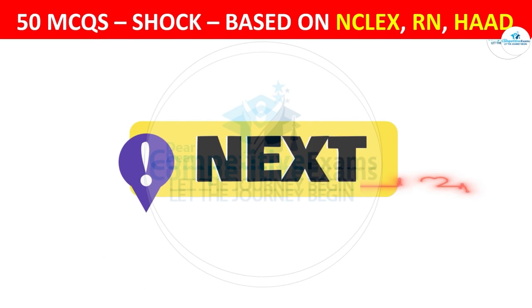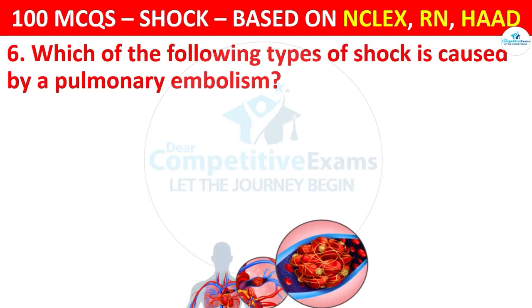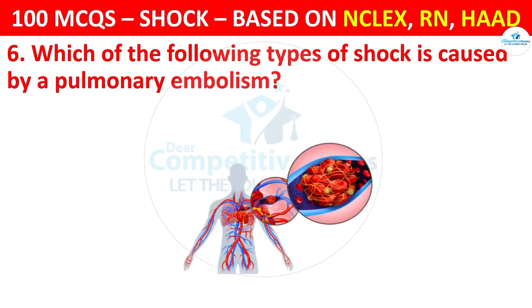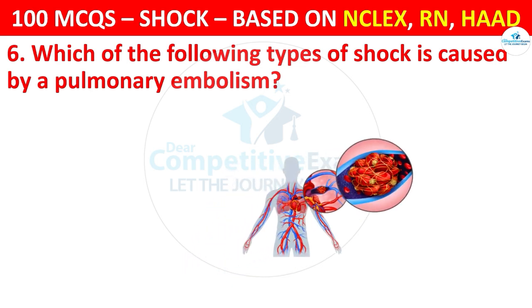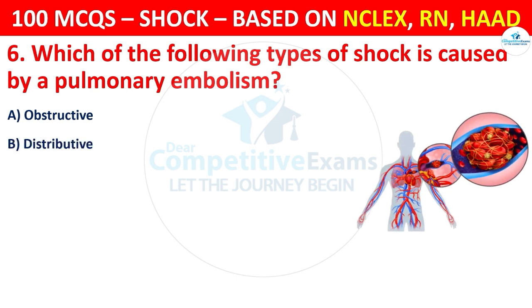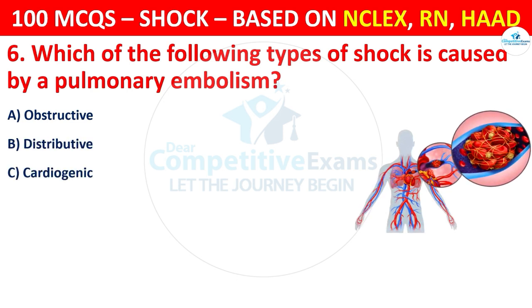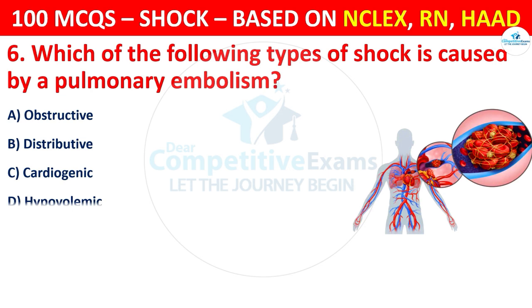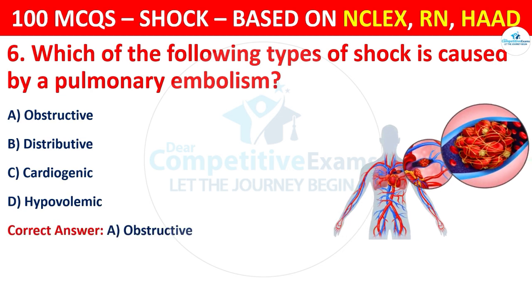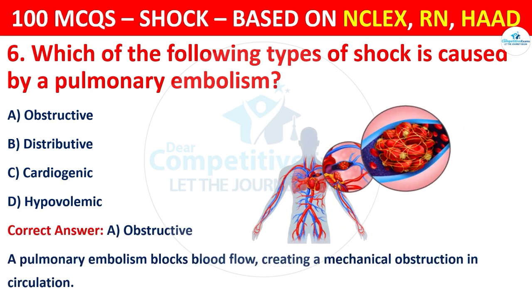Question 6: Which of the following types of shock is caused by a pulmonary embolism? Options are: Obstructive, Distributive, Cardiogenic, or Hypovolemic. The correct answer is A, that is obstructive. A pulmonary embolism blocks blood flow, creating a mechanical obstruction in circulation.